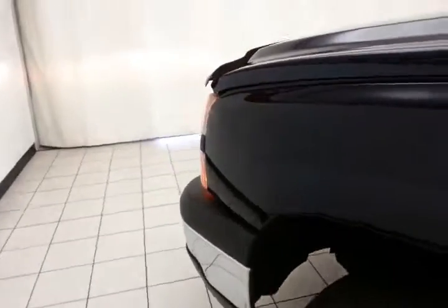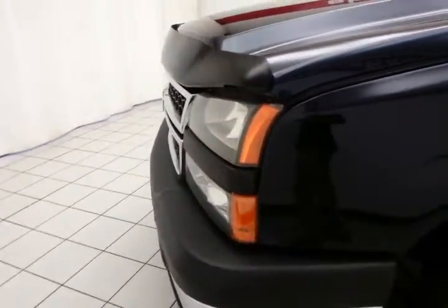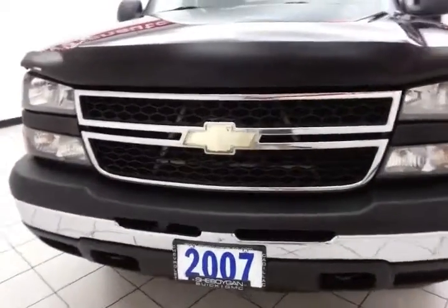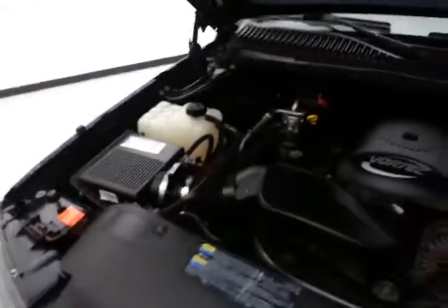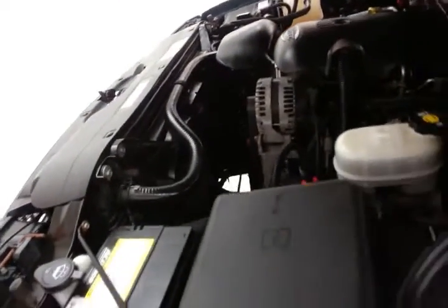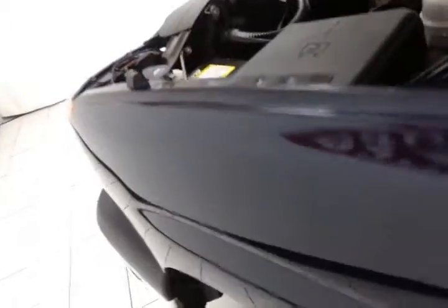Under the hood, this Silverado has a 5.3 liter V8 with 295 horsepower. Very clean under the hood as you can see. EPA fuel economy estimates an average of 15 miles per gallon in the city and 19 on the highway.